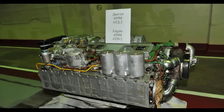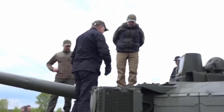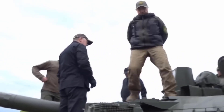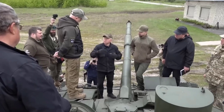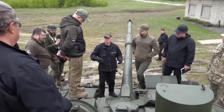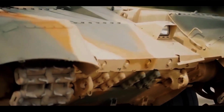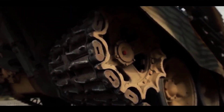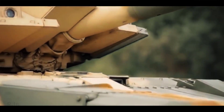Regarding explosive reactive armor coverage, both have their own advantages and disadvantages. The BM Oplot has good ERA coverage in the front, including the gun mantlet and the upper front plate, though some configurations may not show full coverage. Meanwhile, the T-90M has good ERA coverage all over the turret, but the upper front plate is not fully lined with ERA.